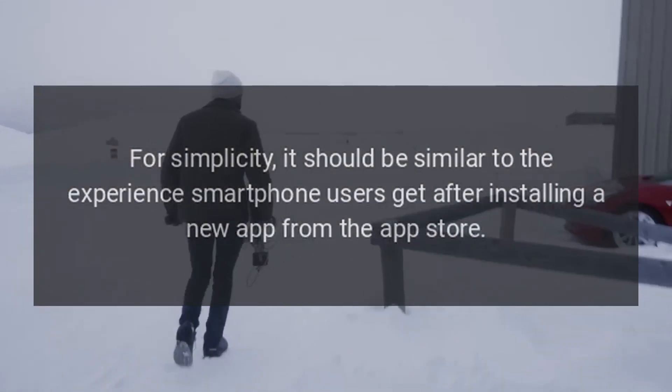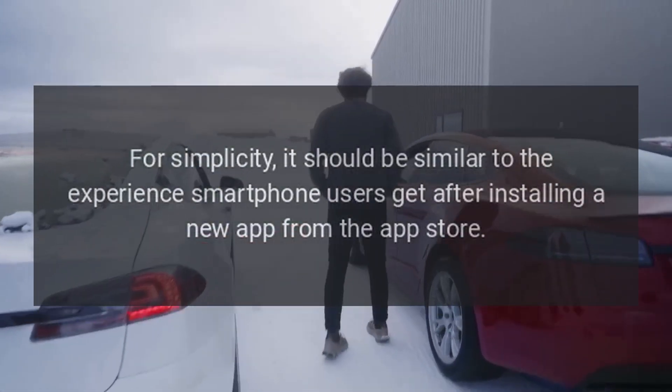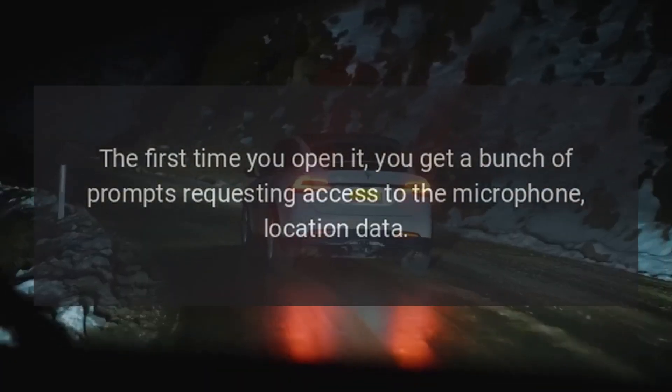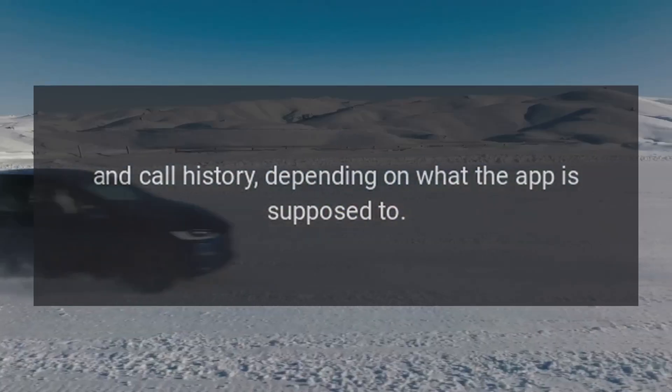For simplicity, it should be similar to the experience smartphone users get after installing a new app from the App Store. The first time you open it, you get a bunch of prompts requesting access to the microphone, location data, and call history, depending on what the app is supposed to do.